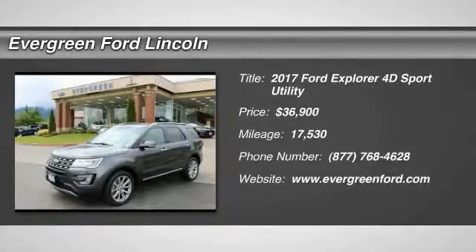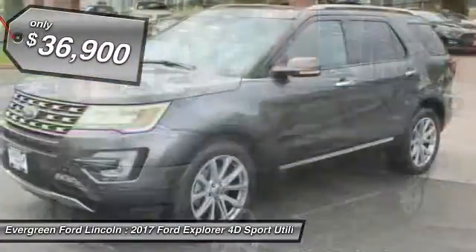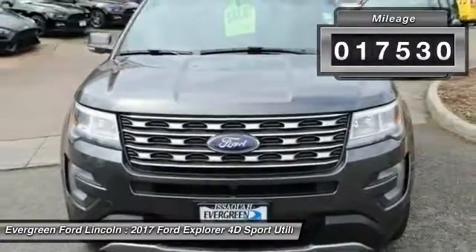2017 Explorer. You've got a lot of capabilities to call on in a Ford Explorer. Don't underestimate your choices. And it is priced below $40,000. This vehicle has less than 20,000 miles.